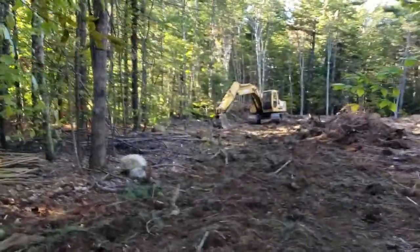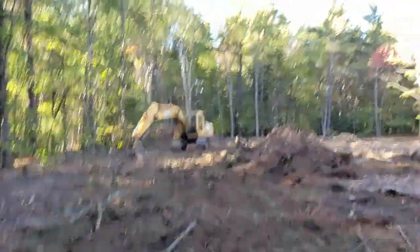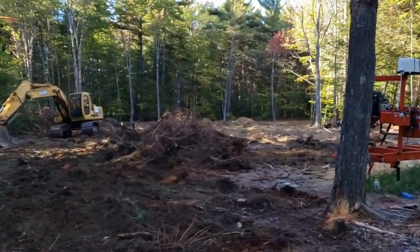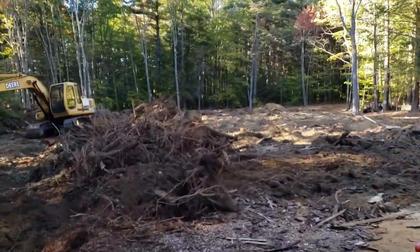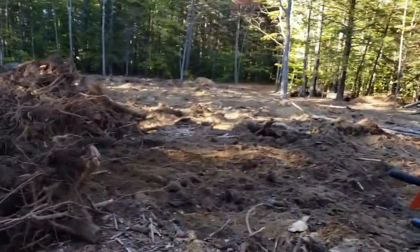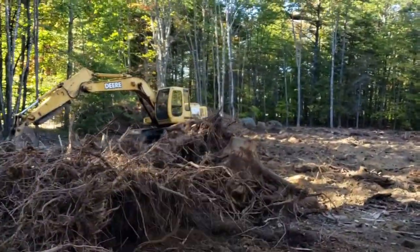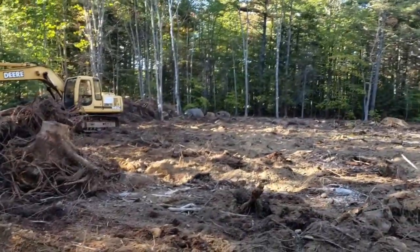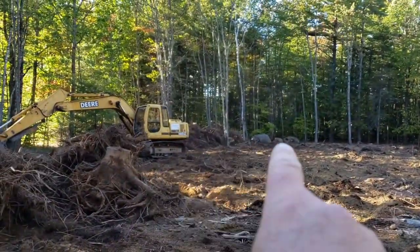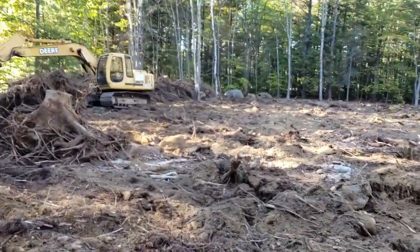You can see the excavator's still here. We've still got a pile of stumps right there, but this area is all stumped now. We've just got to finish smoothing it out and piling up some stumps over the back there. You can see over behind the excavator, we're piling them up, and then finish smoothing this out. It's looking really good.